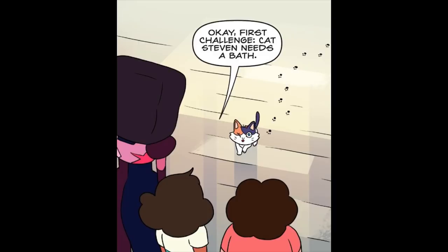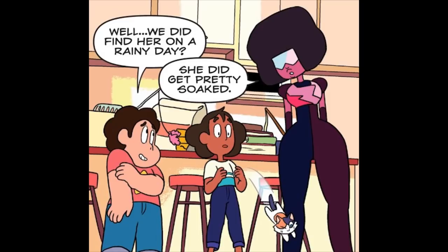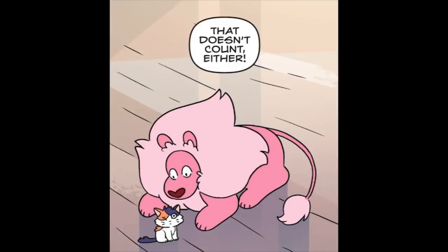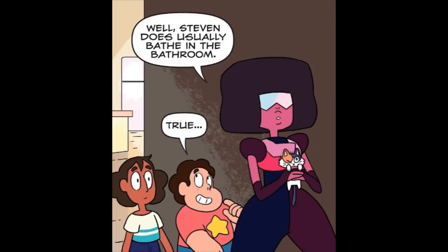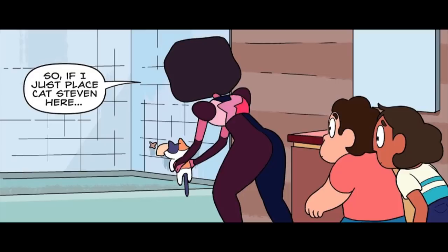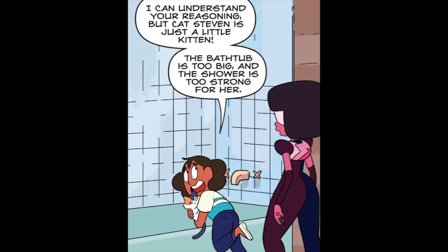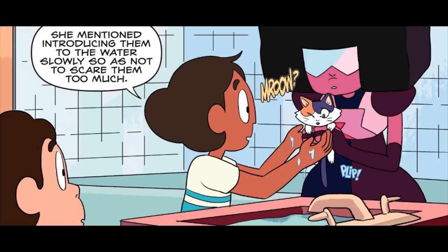Okay, first challenge: Cat Steven needs a bath. Actually, has she ever been bathed? Well, we did find her on a rainy day. She did get pretty soaked. That doesn't count! Well, Lion has been grooming her too. That doesn't count either. So Garnet, how would you clean Cat Steven? Well, Steven does usually bathe in the bathroom. True. So if I just place Cat Steven here... Stop! I can understand your reasoning, but Cat Steven is just a little kitten. The bathtub is too big and the shower is too strong for her. According to what the vet told me, you have to bathe a kitten this small in the sink, and you have to do so gently and slowly. She mentioned introducing them to the water slowly so as not to scare them too much.